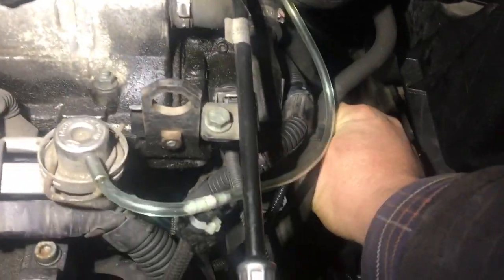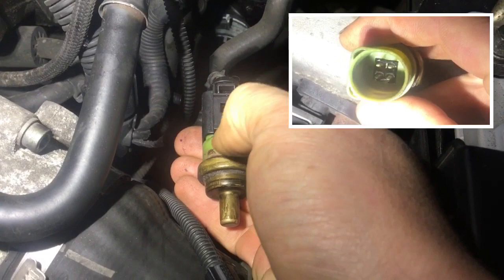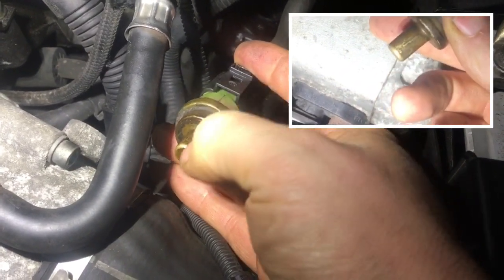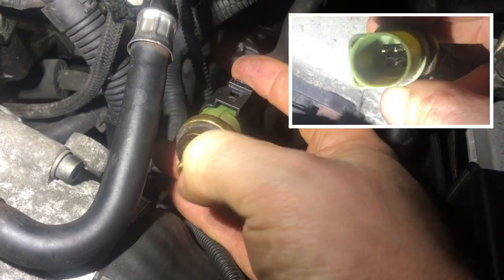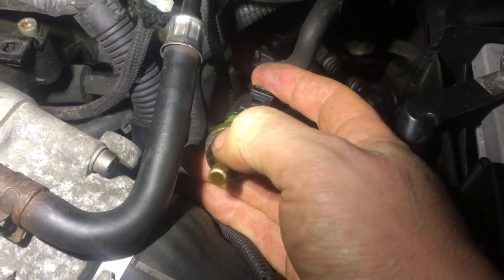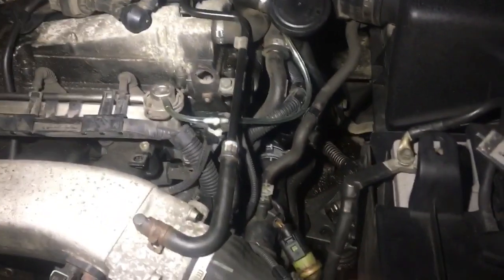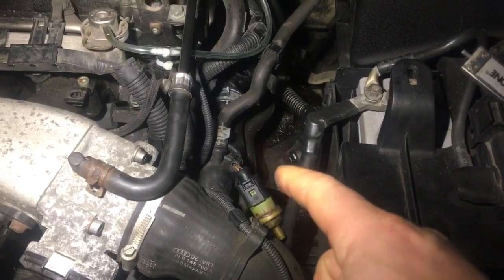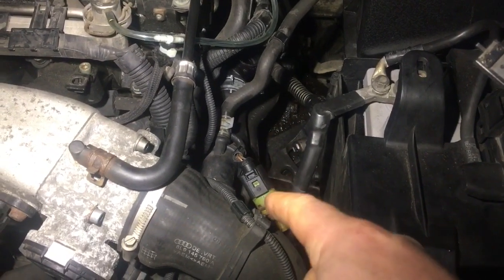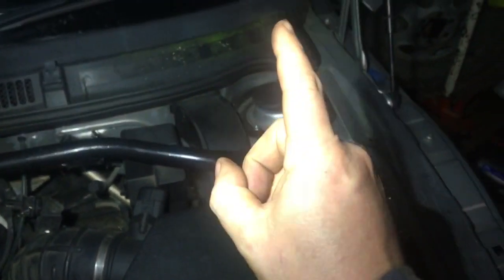There's a clip on the bottom, then we undo the plug. Inside the connector there are four pins — two pins go to one part of the sensor and the other two go to another part. There are two thermocouples inside the one sensor: one thermocouple goes to the ECU and the other two pins go to the dash clock.